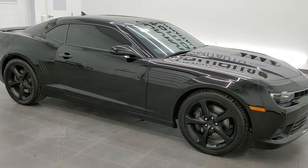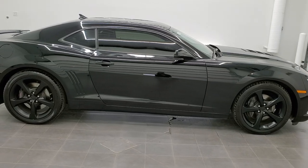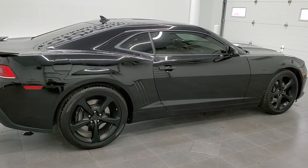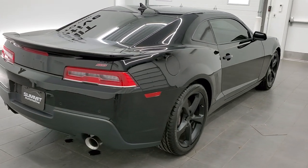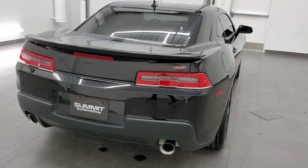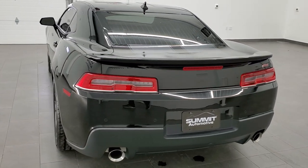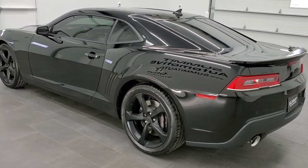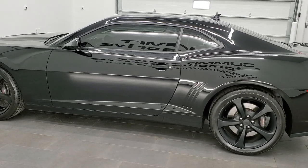This 2014 Chevy Camaro 2SS with the RS package is stock number 11478Z. We are here at Summit Automotive in Fond du Lac, Wisconsin, your new and used sports car headquarters. This 2014 Chevy Camaro has the 6.2 liter V8 motor, and when paired up with the automatic transmission, pumps out 400 horsepower.